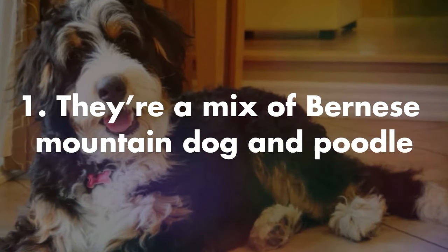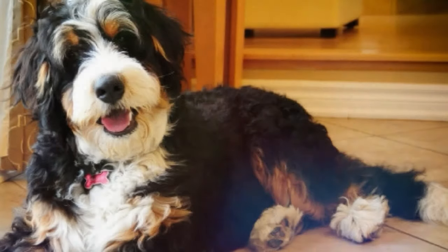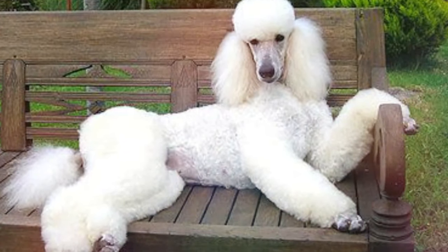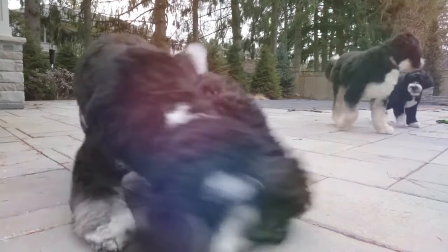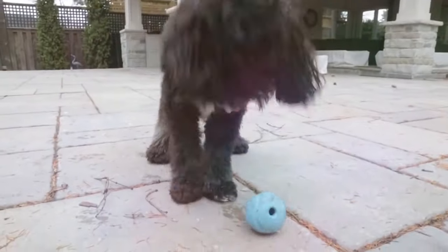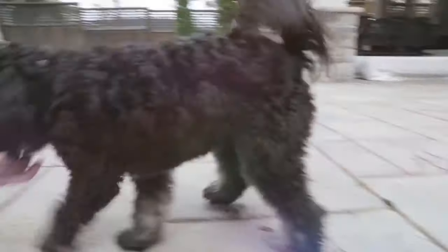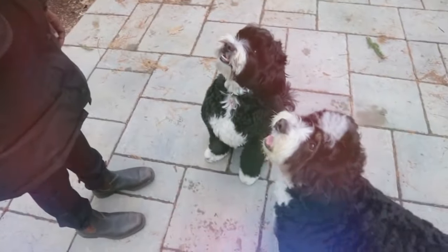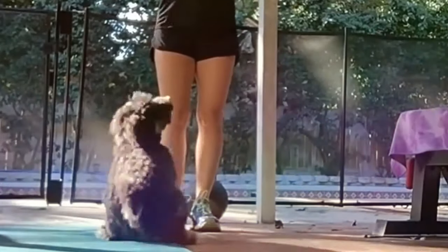That might mean a 50-50 split between a Poodle and a Bernese Mountain Dog, but you also find Bernadoodle puppies who have a Bernadoodle parent and a Poodle parent, or a Bernadoodle parent and a Bernese Mountain Dog parent, or even two Bernadoodle parents. Knowing your pet's heritage can help you be more informed about their possible health issues, as well as traits that might be important to you, like how much they shed.